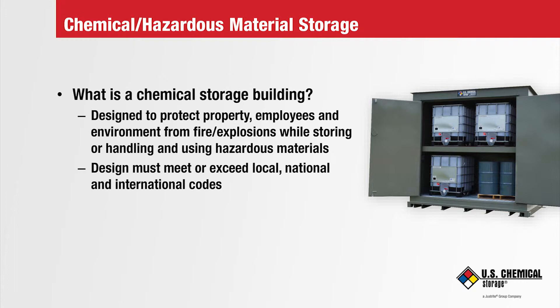Prior to OSHA and the EPA's foundation, the National Fire Protection Association — that's NFPA — and the National Building Codes Association — that's BOCA — were established earlier, around the turn of the 19th century. These organizations have instituted codes that define requirements for chemical building construction that meet minimum strength, fire, and explosion standards. NFPA and BOCA were founded and have been the foundation for the international codes that have come much more recently.